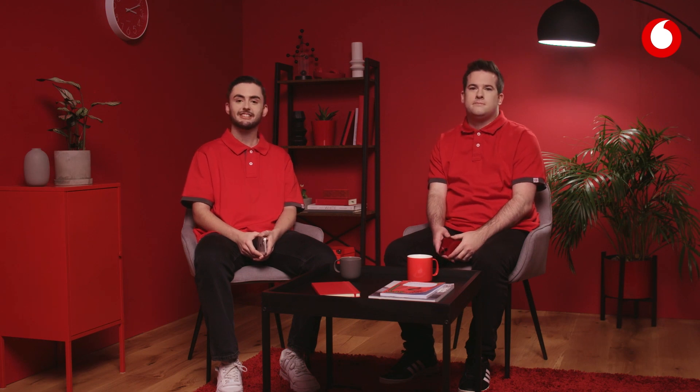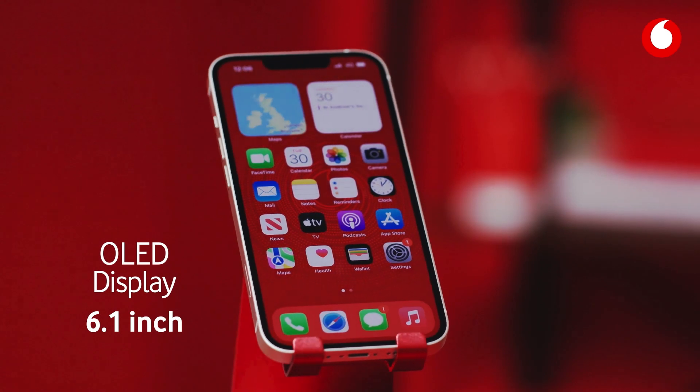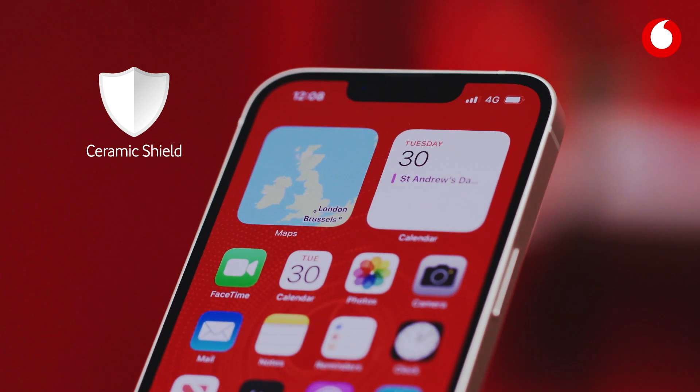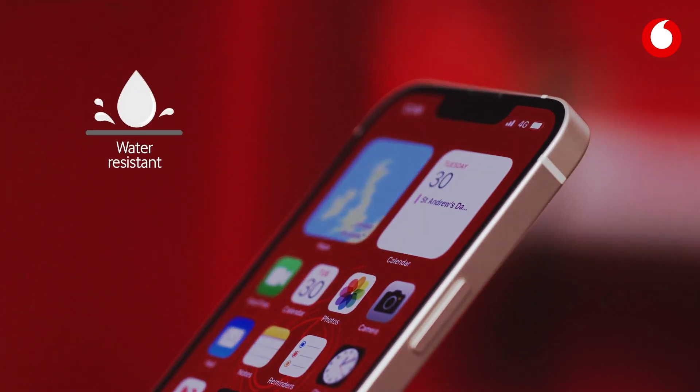I'm more of a no filters man myself. Stuart, you've never had a filter. Now, iPhone 13 comes with a vivid 6.1 inch OLED display, or 5.4 inches if you opt for the mini. It's protected by a ceramic shield front and aerospace grade aluminium, and is also water resistant.